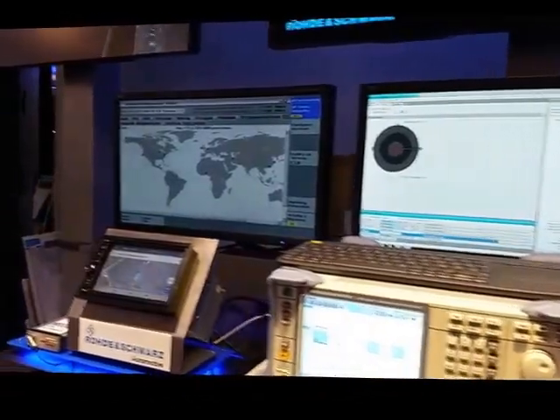Hi, welcome to Mobile World Congress. I'm Patrick Mannion and I'm joined by Christian Hough. Christian is going to give us a quick demonstration of how Rohde & Schwarz is doing with regard to IP security. What's going on, Christian?